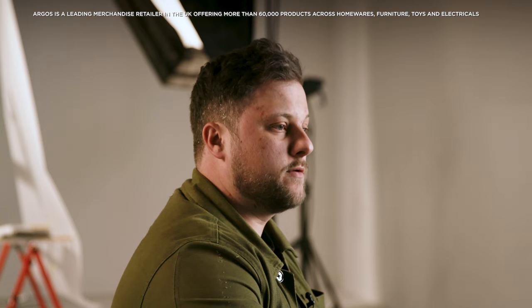I'm Chris Greenwood. I'm a creative photographer here at Sainsbury's Argos Photo Studio. I'm Luke Shaw and I'm creative manager at the Sainsbury's Studios — I manage the team of photographers and videographers.